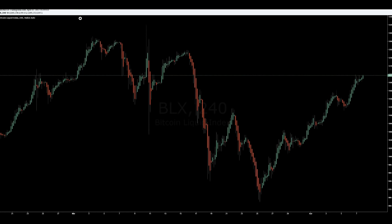If you look at Heiken Ashi — this is the BLX index from Brave New Coin — I talk about Heiken Ashi quite a bit. The point of Heiken Ashi is to look at trends. Green is bullish, red is bearish. Any time you see two candles of the opposite color, or the same color in an established trend, you should expect, to some degree, a new trend to form.